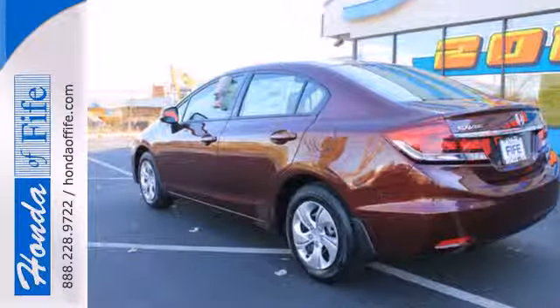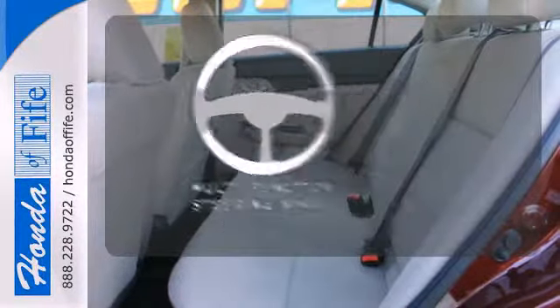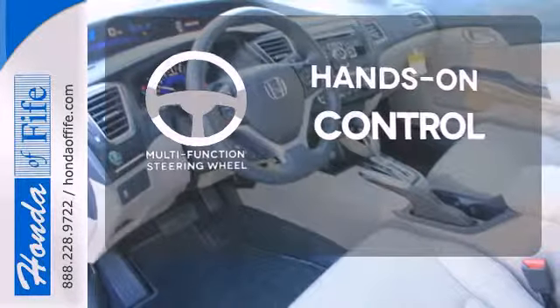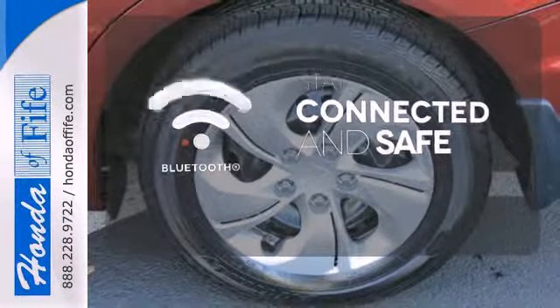This car is packed with convenient features including remote keyless entry, cruise control, and power windows, locks, and mirrors. The multifunction steering wheel helps keep your eyes on the road and your hands on the wheel. Hindsight is 20/20 with a backup camera. Bluetooth wireless technology keeps you in command and in touch.